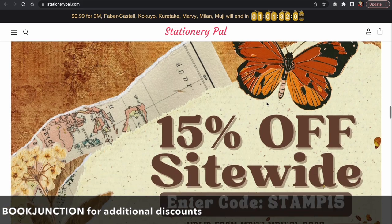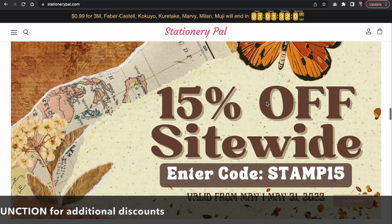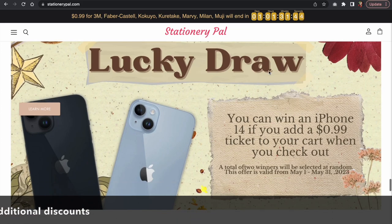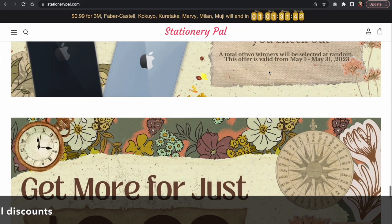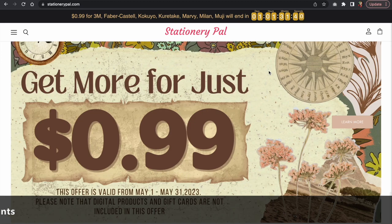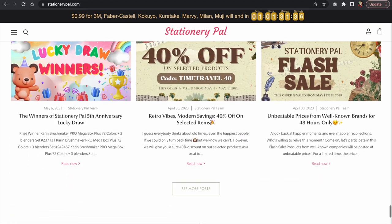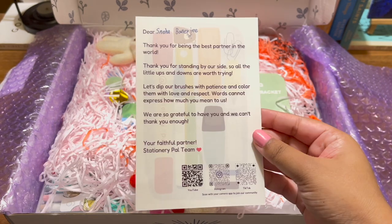There's also a lucky draw going on and you can participate by just buying a ticket along with your order. The links will be in the description box. Now let's open the box and see what items I got!